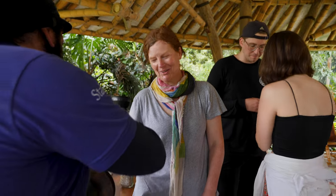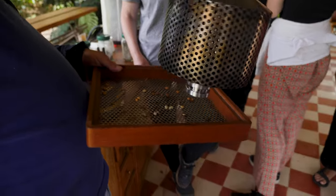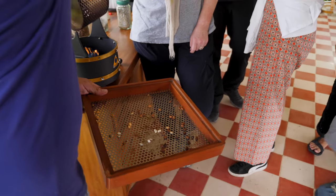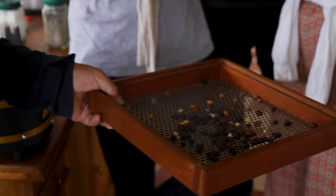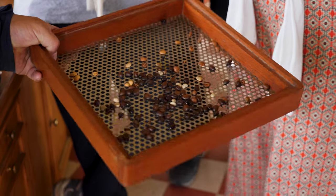How does it feel to be a master roaster? I've spent my whole life training for this moment. It's popping now — perfect. It's very dark, very strong. This is the Italian roast. What would you call that? Dark. This is like pork crack.